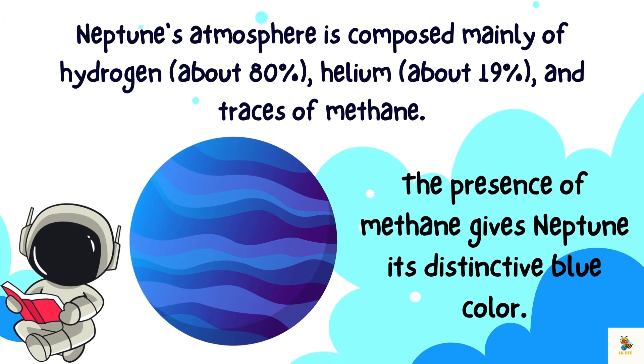Neptune is a true blue beauty. Its atmosphere is composed mainly of hydrogen, helium, and traces of methane. The presence of methane gives Neptune its distinctive blue color. Imagine floating in the deep blue skies of this majestic planet.